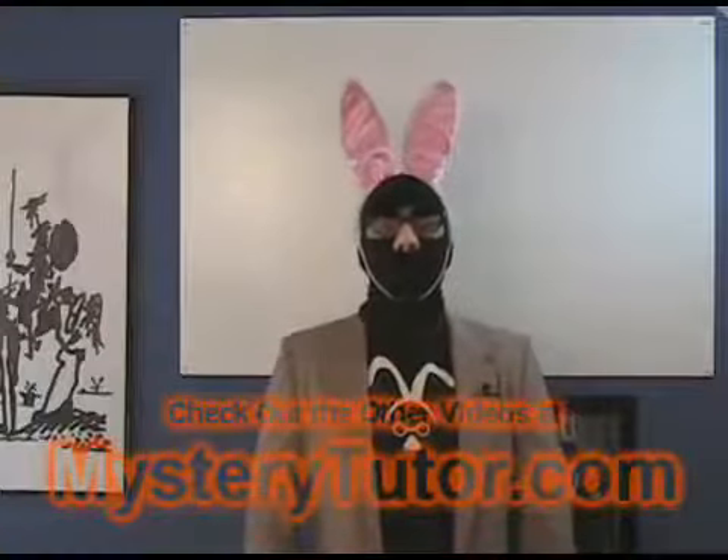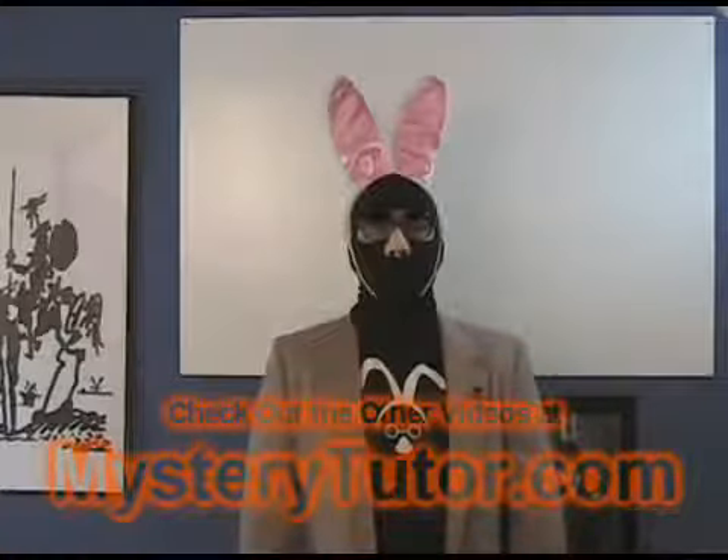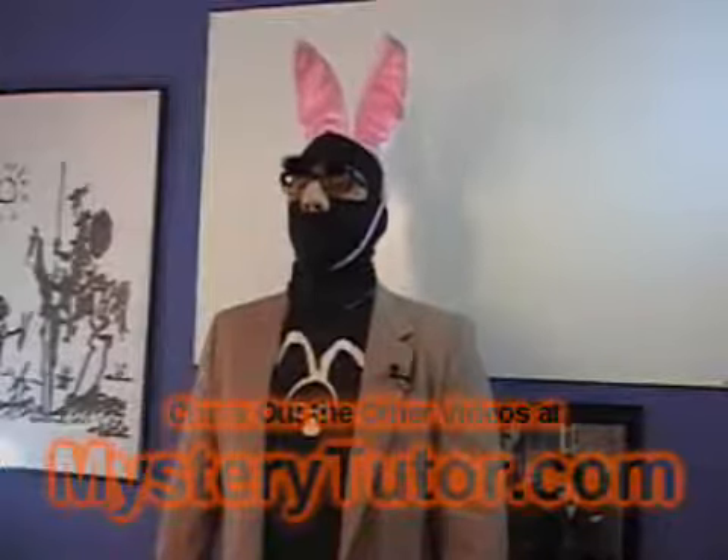Hello, this is Mr. E-Tutor again, your Mystery Tutor here at MysteryTutor.com, and welcome to Video Module 2-1. In this section, we'll be discussing how the SAT is scored.